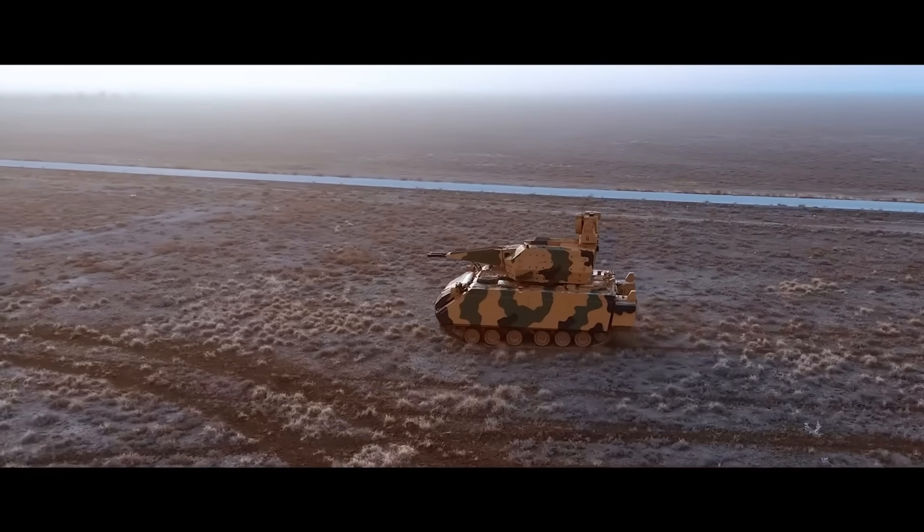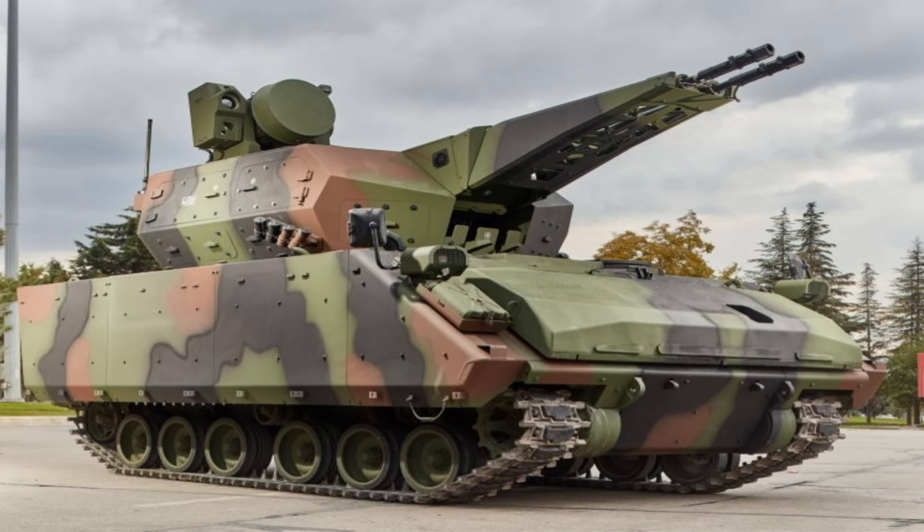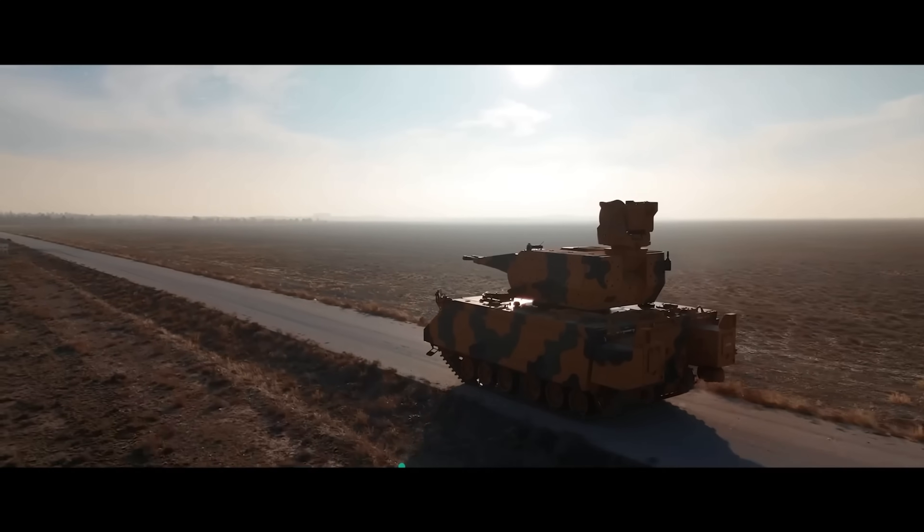Personally, I do have a soft spot for the German Gepard. Its superior engineering, pretty immense firepower, and an incredibly domineering aesthetic personally make it one of the coolest pieces of military hardware out there.